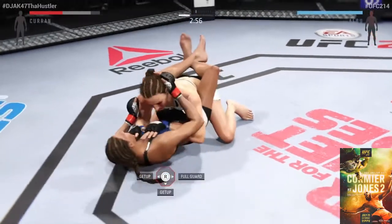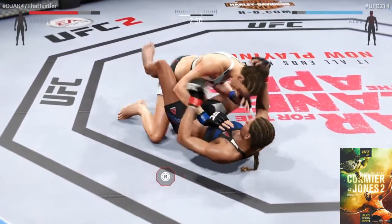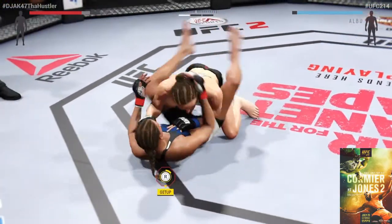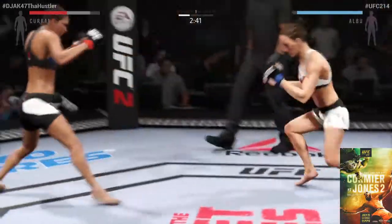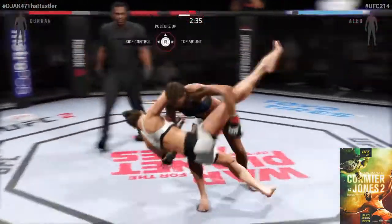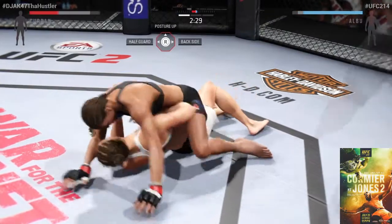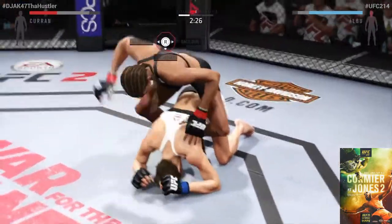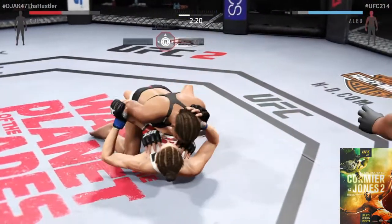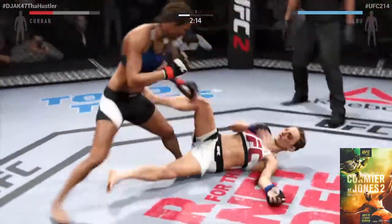Under three minutes on the clock in round one. Albu's back in half guard, showcasing some great movement on the ground. She's now transitioned to full guard and back up again. Curran gets caught with the kick and she completes the single leg. Not a good position — she's got her back, ground and pound from the top. Good control, postures up, and back up again.